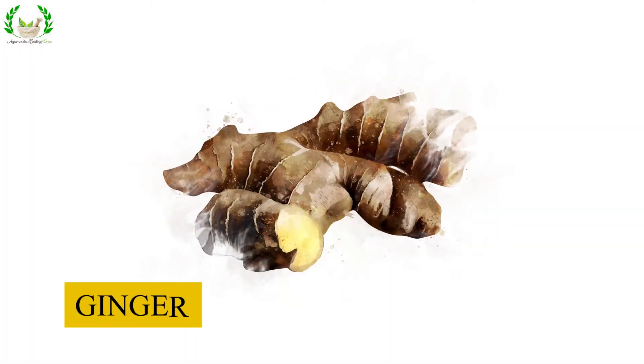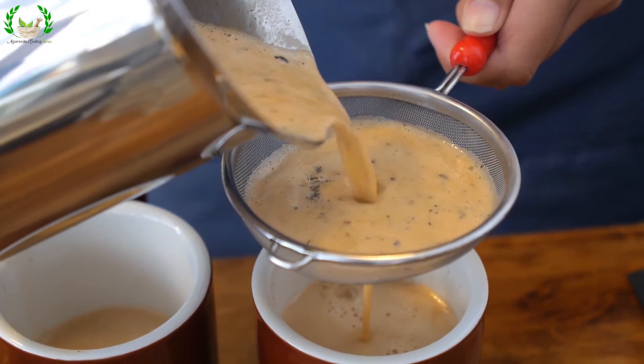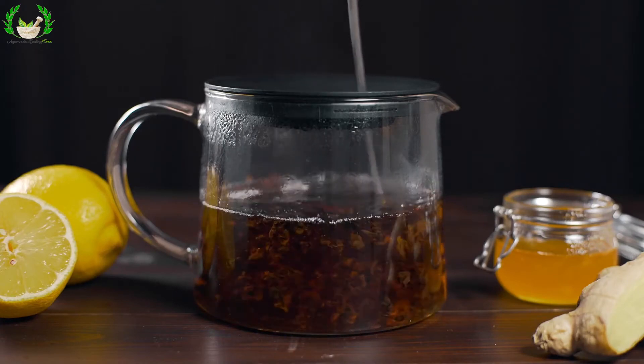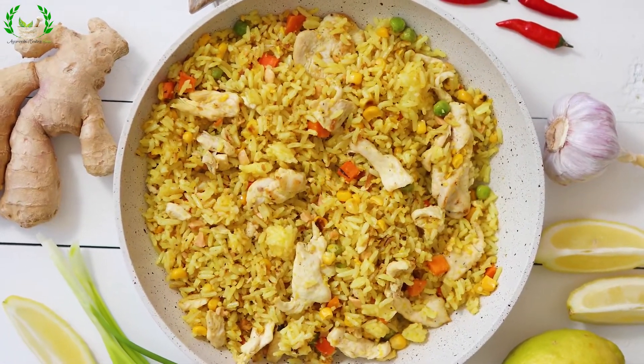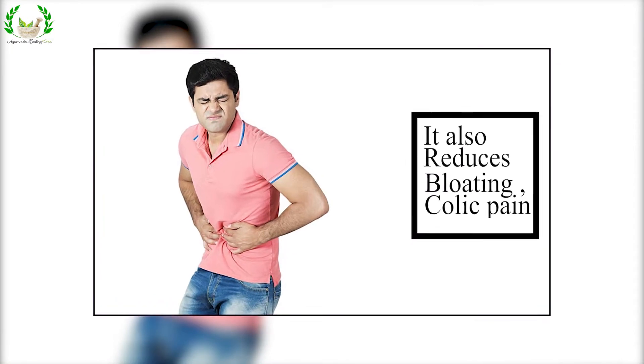Ginger: It's a good idea to include ginger in your milk tea. You can also take lukewarm water and add juliennes of ginger and honey to it. Add ginger to khichdi as well. Ginger plays a powerful role as an antioxidant and also reduces bloating and colic pain.